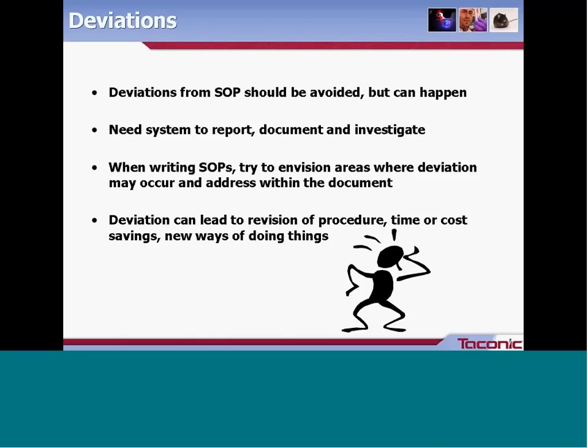Deviations. The goal of writing an SOP is to standardize work and prevent deviations, but they can happen. It's important to have a system that allows people to report, document, and investigate deviations. People should feel comfortable coming forward, so make the system as easy and consistent as possible. When writing SOPs, envision areas where deviation might occur and address those within the document — include acceptable ranges or tolerances, and keep in mind that deviations could lead to procedure revisions, cost or time savings, or new ways of doing things.